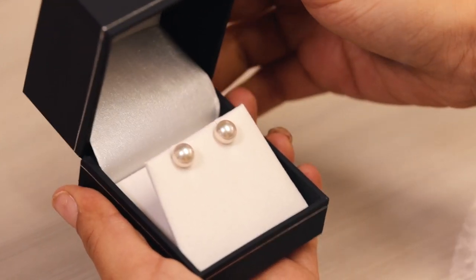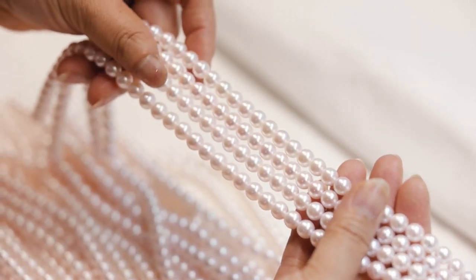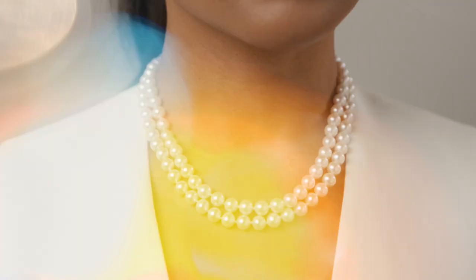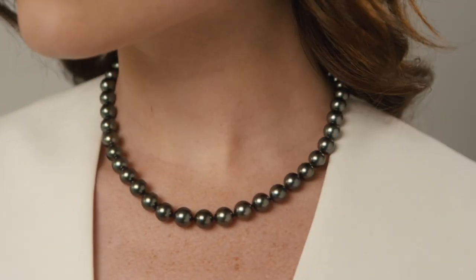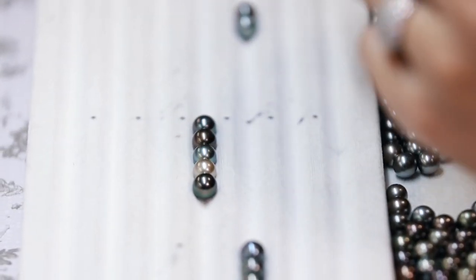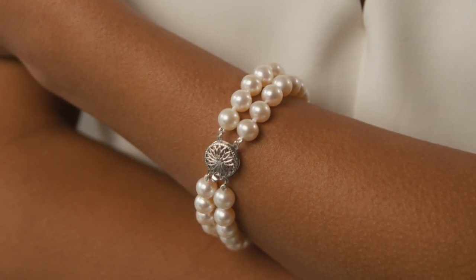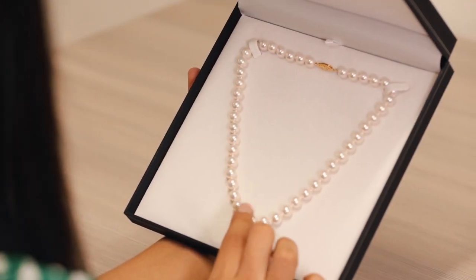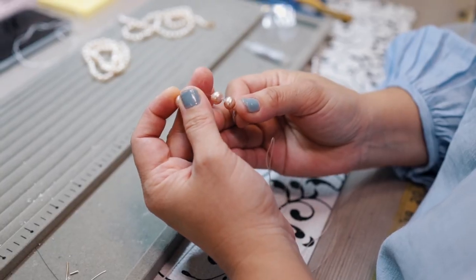The Pearl Source sources the very finest cultured pearls and turns them into one-of-a-kind designs. Every piece is made in-house by their expert team of pearl specialists. They personally select every single pearl that they sell and they grade, measure, and string all of the pearls they find by hand. They have all kinds, all colors, and all styles - some absolutely stunning pieces. I'm just wearing two right here: these little studs and this necklace, which are absolutely stunning.